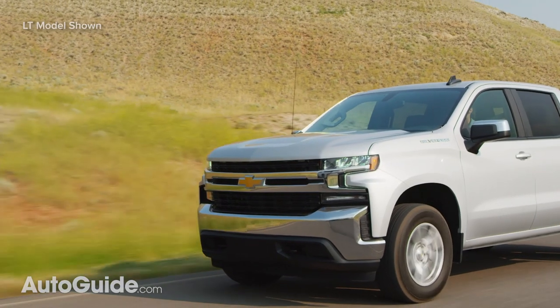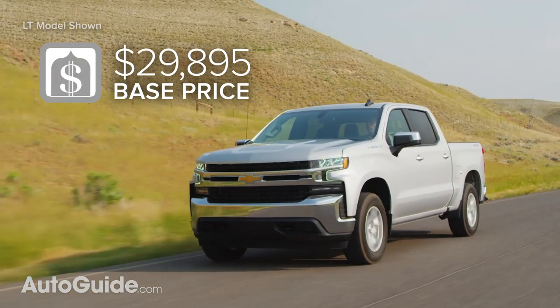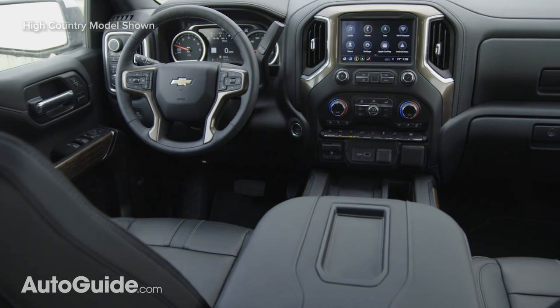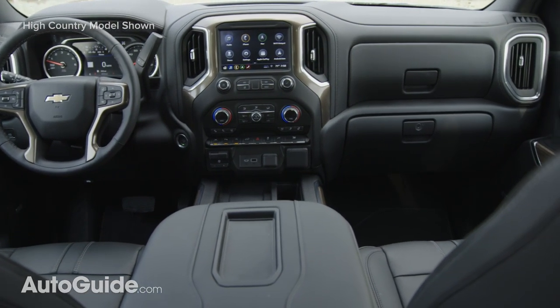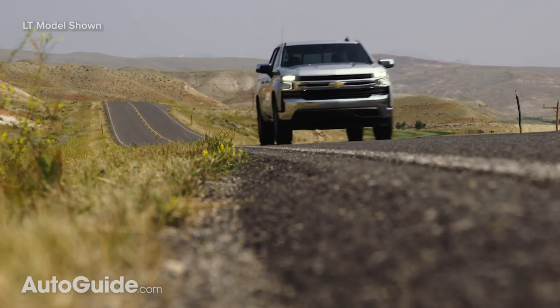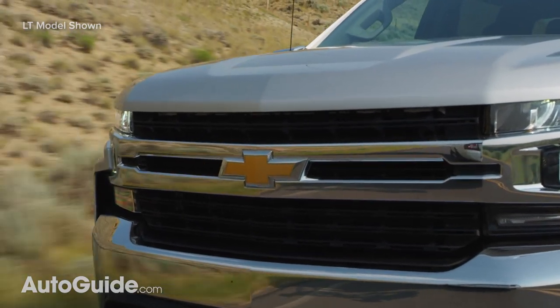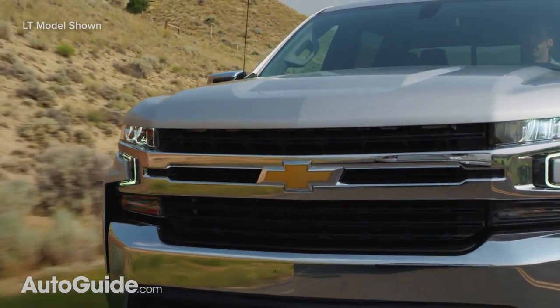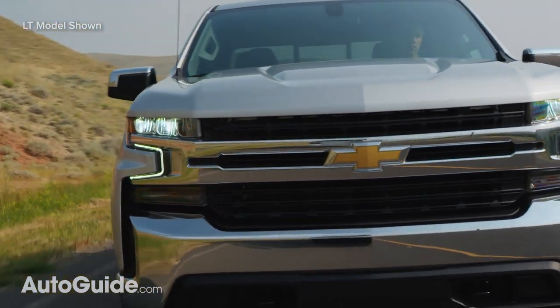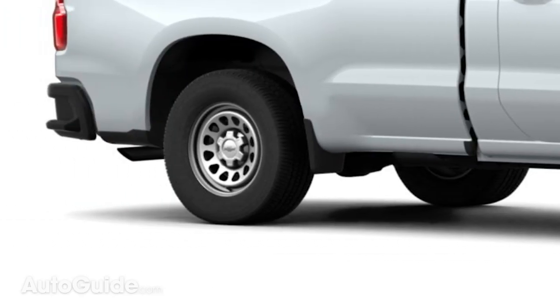A bare-bones work truck model can be had for less than $30,000 including delivery fees. That gets you a three-person bench seat and an 8-foot bed — technically 98.18 inches. A 4.3-liter V6 delivers 285 horsepower, and its 305 pound-feet of peak torque are routed through a six-speed automatic transmission, spinning just the rear wheels on 17-inch steel wheels.